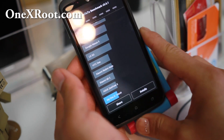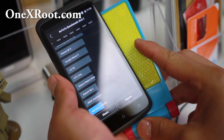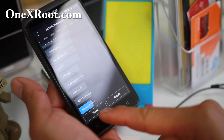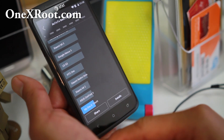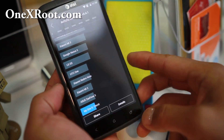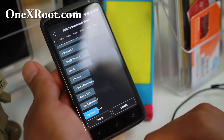And boom shakalaka — can you believe it? On Lollipop this phone runs a lot faster. When I first got this phone I was getting Antutu scores like 6800, so almost 7000. This is almost three times faster than when I got the phone. That is the beauty of Lollipop and Android.